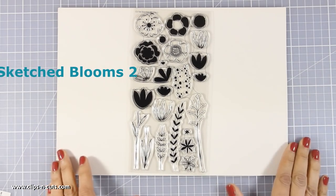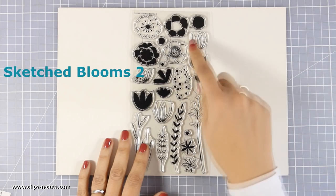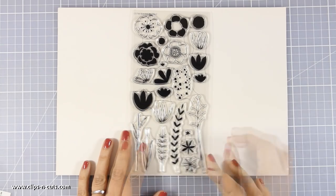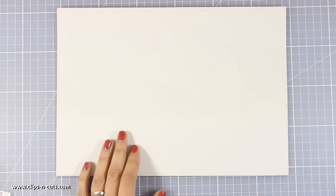Here is another stamp set with flowers. I really like this one because it's one of those layering style stamp sets where you can stamp one on top of the other to create a beautiful effect. And again you can combine it with any sentiment — they are great for any occasion.